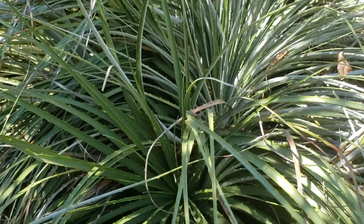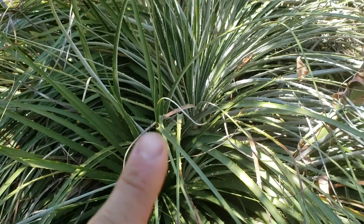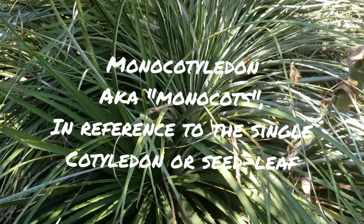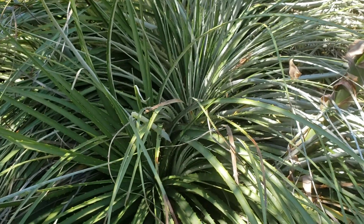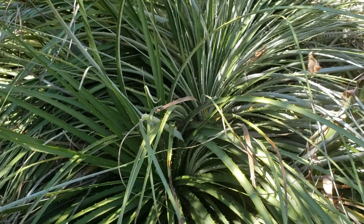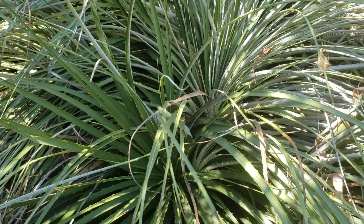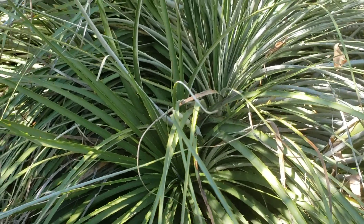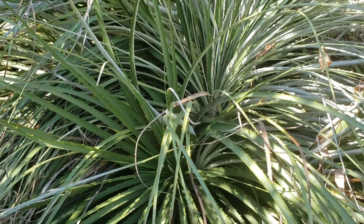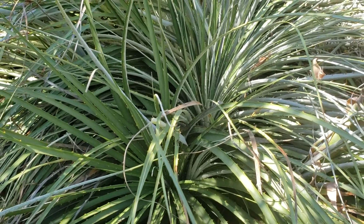Puya being in the order Poales, the order of grasses, when it germinates it just looks like a single blade. It's a monocotyledon, which is one of the ways of classifying flowering plants — monocotyledons and dicotyledons. Mono and di refers to one and two, which is a reference to the number of seed leaves they have. Puya only has one seed leaf, so when you germinate them from seed, you only get one little blade of grass, just like a palm tree or a lily in the first day or two of germination.